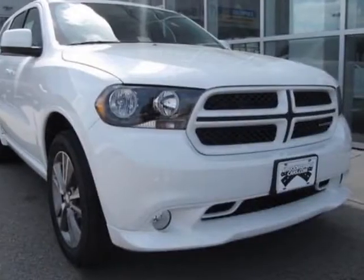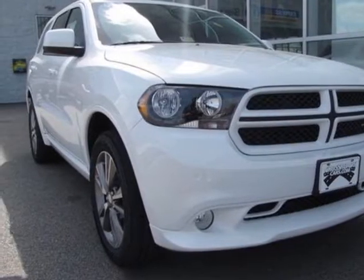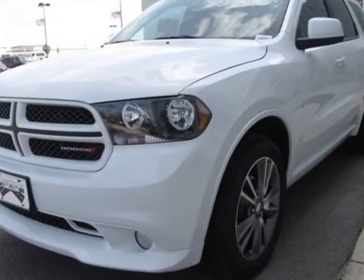Take a look at this new 2013 Dodge Durango. For your protection, this vehicle has a full factory warranty.